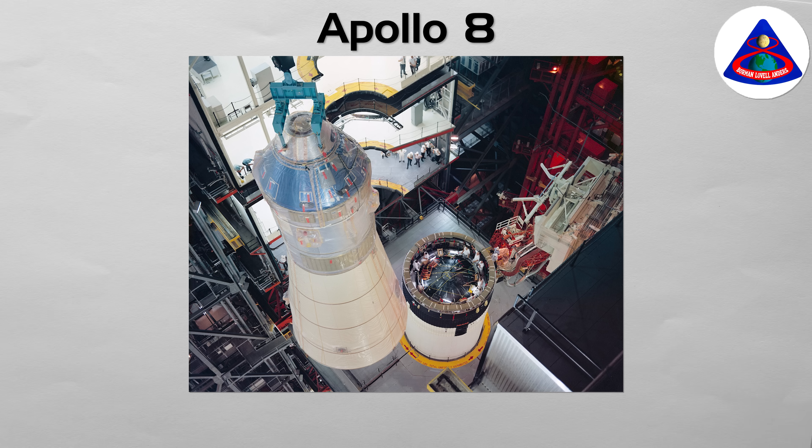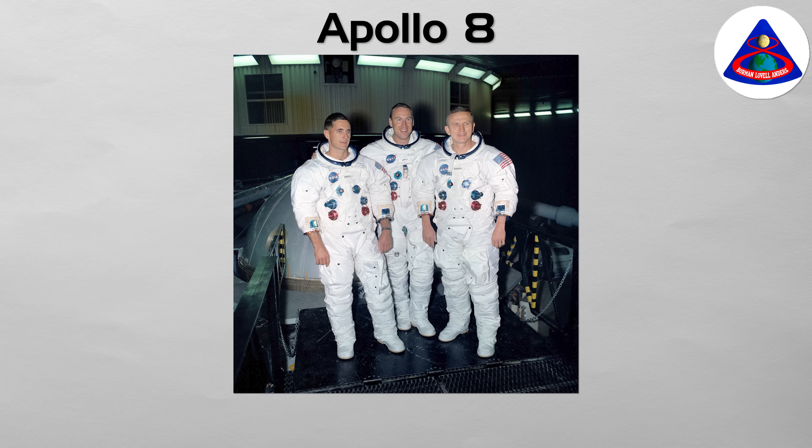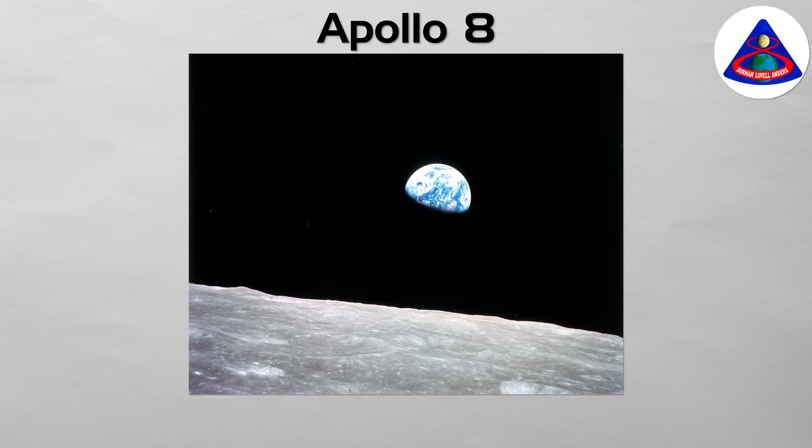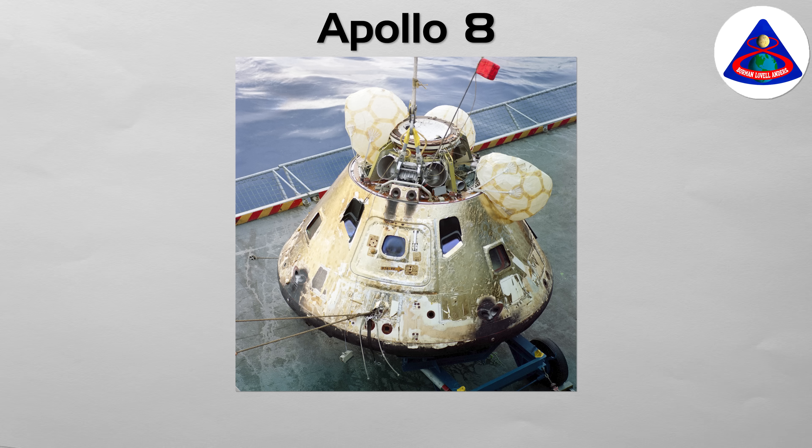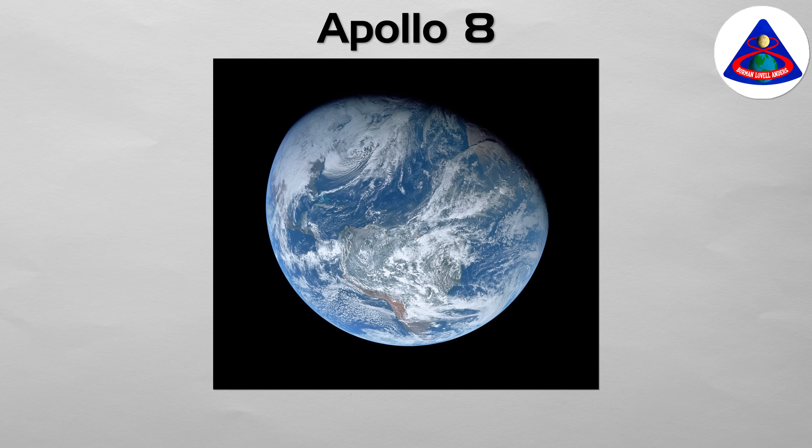Apollo 8. Originally planned as an Earth orbit test, the mission was changed to an ambitious lunar orbit flight. Commanded by Frank Bormann, the crew of Apollo 8 became the first human beings to ever leave Earth's gravity, orbit the moon, and witness the far side with their own eyes. Their Christmas Eve broadcast from lunar orbit, featuring the Earthrise photograph, was a profound moment for humanity and a decisive political victory in the space race. The mission proved that navigation to and from the moon was possible. The crew performed the first translunar injection, read from Genesis on Christmas Eve, and captured Earthrise, which helped people see our planet in a new way.